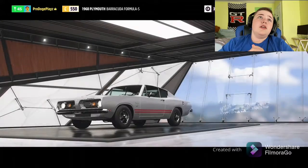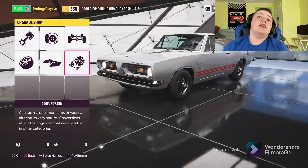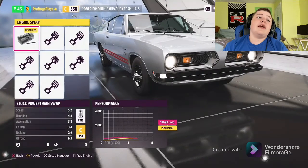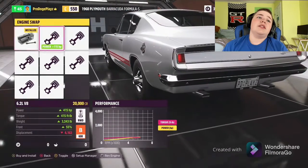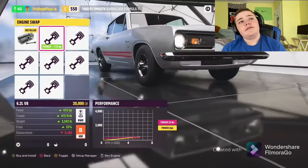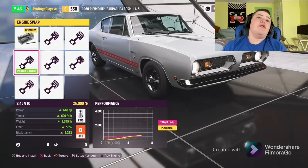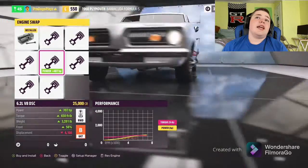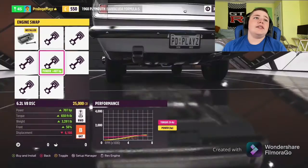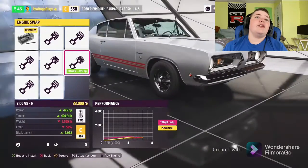Let's see what customization we have for this car. It is C-Class 550 — literally in the middle of C-Class. Starting with the engine: right now we have a 6.3 liter V8. There's also a 6.2 liter V8, a 6.7 liter V8 diesel, a Viper 8.4 liter V10, and what looks like a Hellcat engine — a 6.2 liter V8.